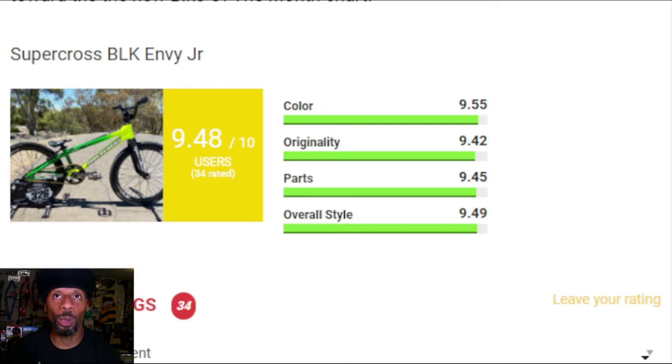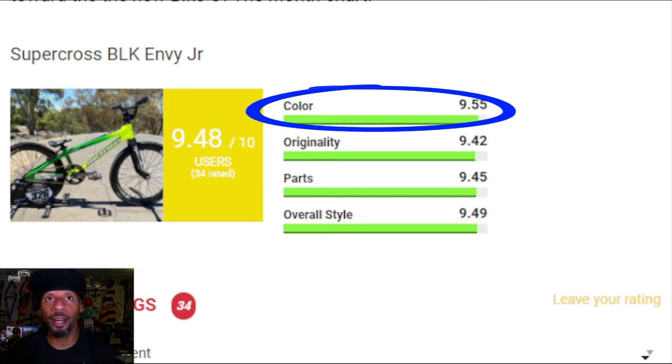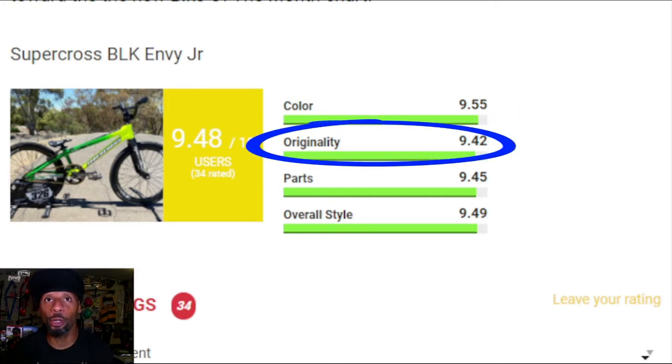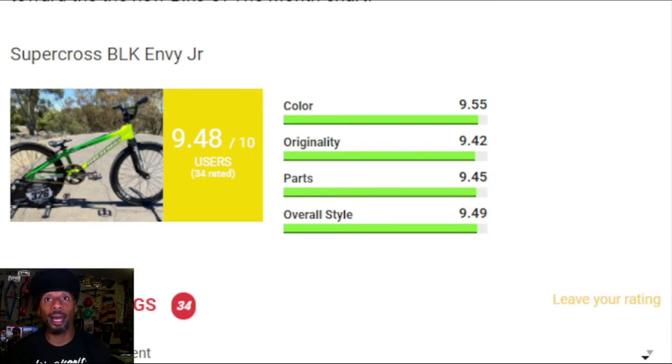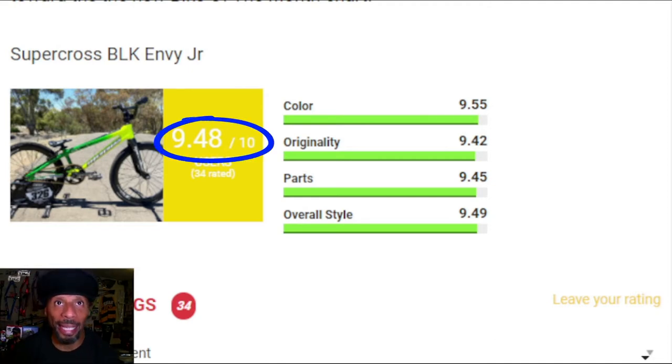Now that we know about the parts on this bike, let's see what the ratings are looking like on this bad boy. The color score on this bike is a 9.55, originality is a 9.42, parts is a 9.45, overall style is a 9.49, giving this bike a total rating of a 9.48. 34 people came to the site and gave this bike a rating.